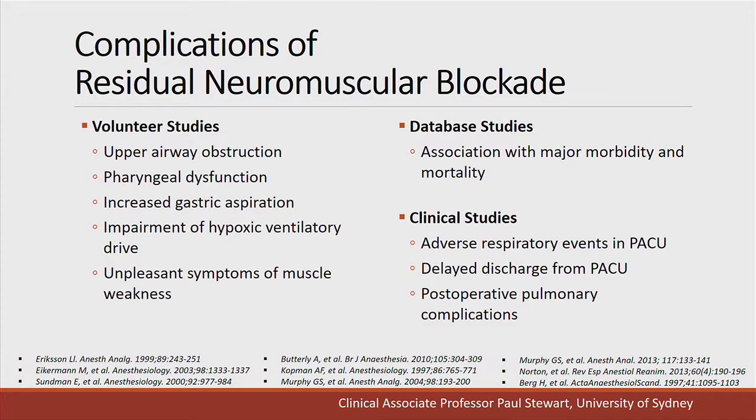What are the problems for patients with residual neuromuscular blockade? Evidence comes from volunteer studies, database studies, and clinical studies. Volunteer studies, in which subjects are infused with low doses of muscle relaxant, show upper airway obstruction, pharyngeal dysfunction, increased gastric aspiration, impaired hypoxic ventilatory drive, and unpleasant feelings of muscle weakness. Database studies show an association with major morbidity and mortality, and clinical studies show adverse respiratory effects, delayed discharge from recovery, and post-operative pulmonary complications.